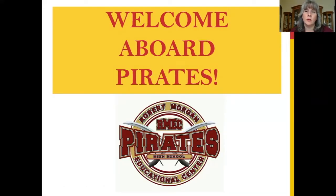Hello and welcome to Robert Morgan Educational Center's Health Science Academy. My name is Mrs. Tammy Diaz and I am the very proud Academy Leader for Health Science.